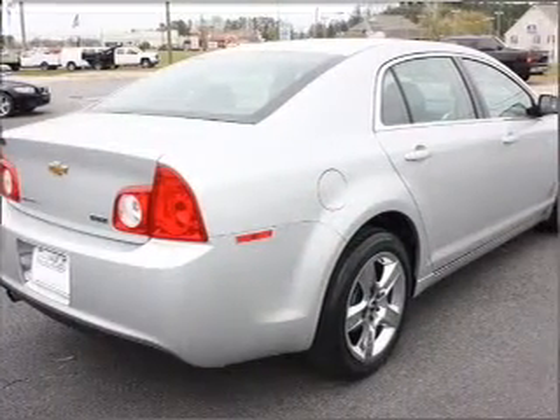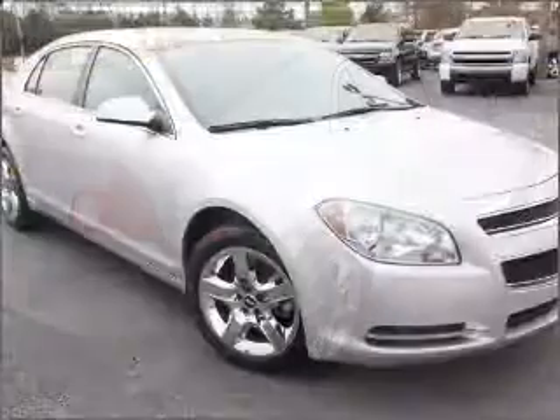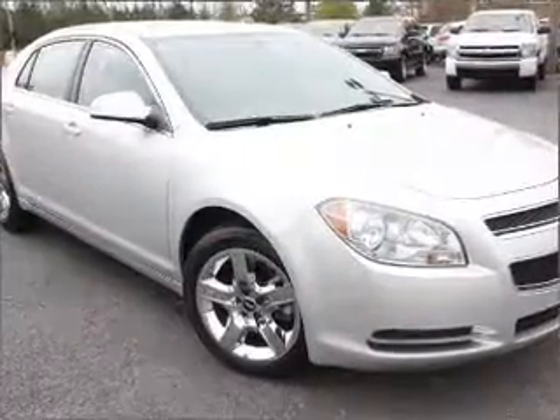Reach your destination effortlessly with GPS navigation. Premium wheels give a more luxurious look. Brake safely with the anti-lock braking system.